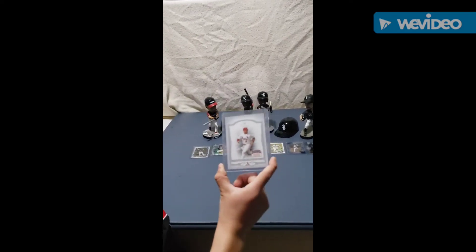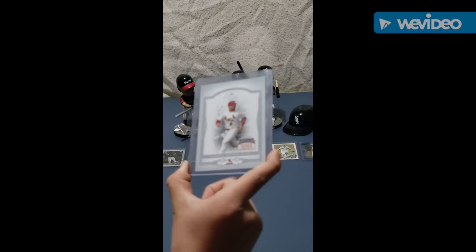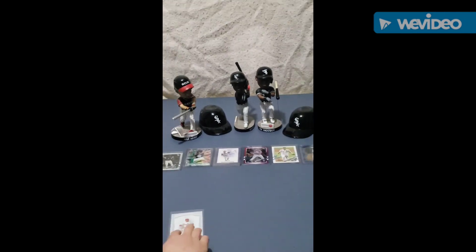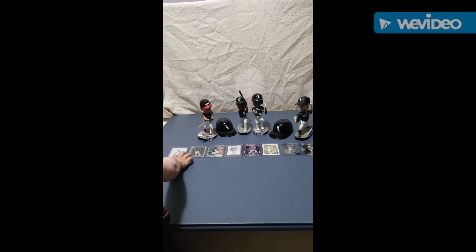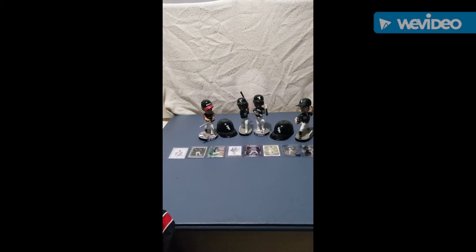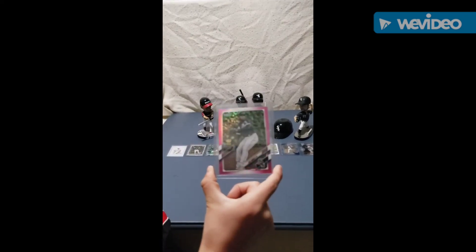At number two, we have Donruss Classics Albert Pujols on the Cardinals. He's getting older now, a little worse, but he's still a great player. And at number one, we have the Luis Robert rookie magenta card.